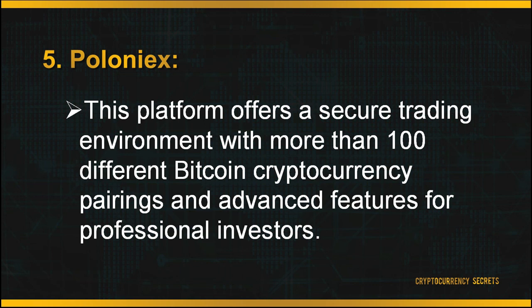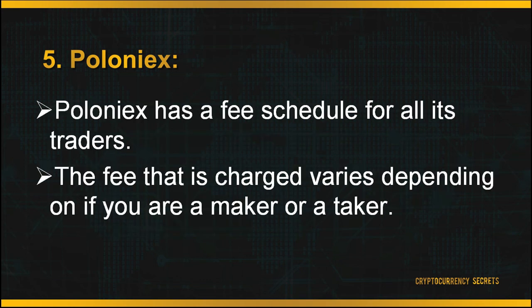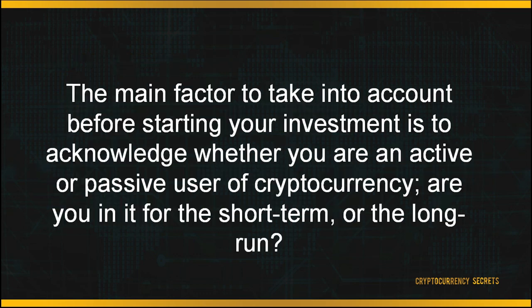Last but not least is Poloniex. This platform offers a secure trading environment with more than 100 different Bitcoin-cryptocurrency pairings and advanced features for professional investors. Poloniex has a fee schedule for all traders, where the fee charged varies depending on whether you are a maker or a taker. Makers are traders who display their orders on the order book prior to the trade; takers are users who take the maker's order. Maker fees range from 0% to 0.15% depending on the amount traded; taker fees range from 0.10% to 0.25%. This maker-taker model encourages market liquidity by rewarding makers with a fee discount. To start trading, sign up for an account on Poloniex's main page.